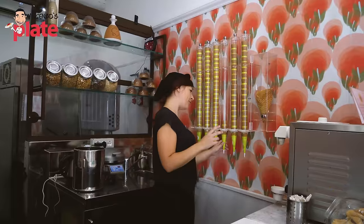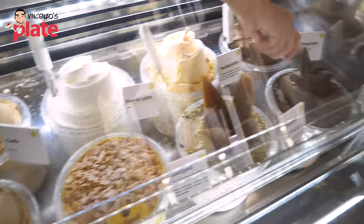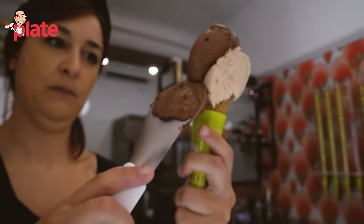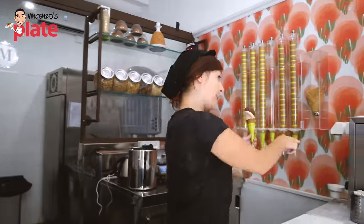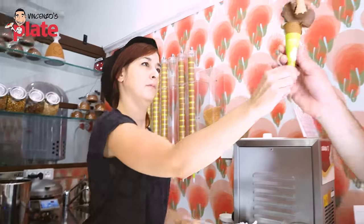Here we have a gelataia — hi, gelataia! Look at the smile. Two flavors, please: hazelnut and dark chocolate. Dark chocolate or mixed chocolate? Dark chocolate. Look how creamy that is — bellissimo! Do you want ice cream with cream? No cream, no. I just want to enjoy the flavors of your gelato. Bellissimo. Grazie!